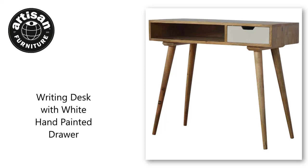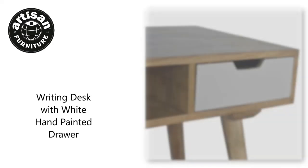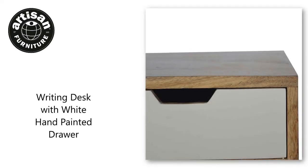Inspired by a Nordic painted design, this solid wood writing desk provides ample space for you to work on. It is constructed from 100% solid mango wood and has a fine oakish finish. Other features include one open shelf, one hand-painted drawer which has a cut-out handle, and a decent-sized tabletop.